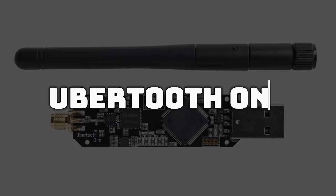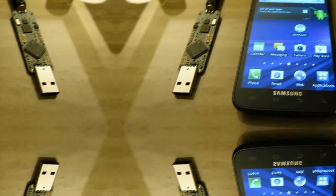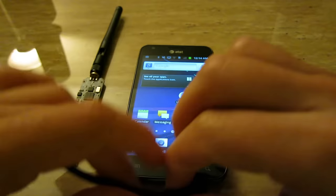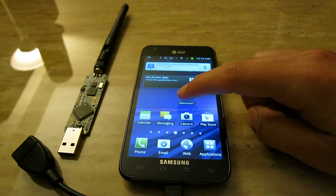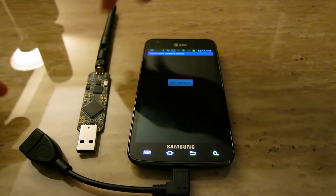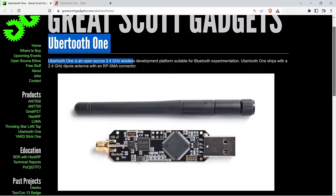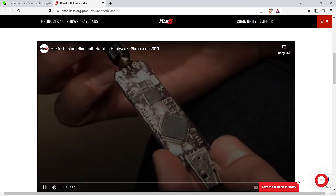The next gadget is the Ubertooth One, which delves into the realm of Bluetooth surveillance. It's a powerful tool designed to monitor and trace nearby Bluetooth devices. What sets it apart is its ability to operate in monitoring mode, essentially transforming Bluetooth into a tool for gathering intel. Compatible with wireless monitoring tools like Kismet, it allows you to sniff and collect data intended for other devices — acting as a digital detective eavesdropping on nearby Bluetooth conversations and providing unprecedented insights into wireless interactions.